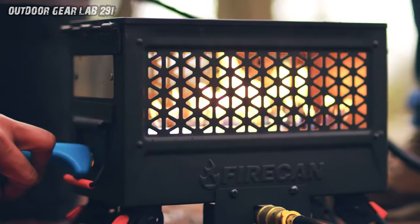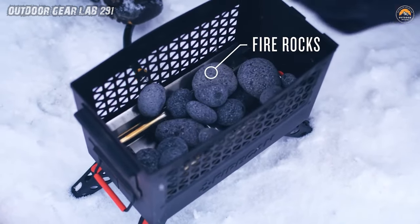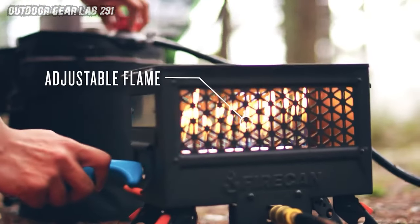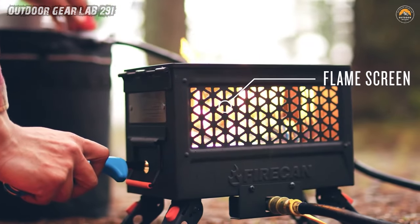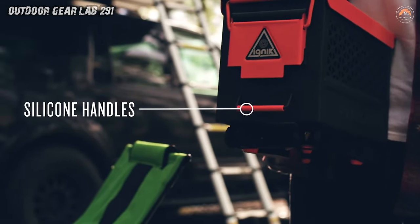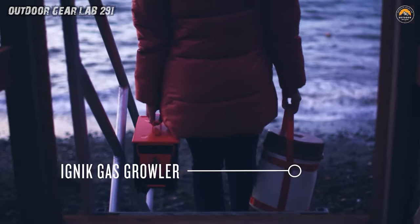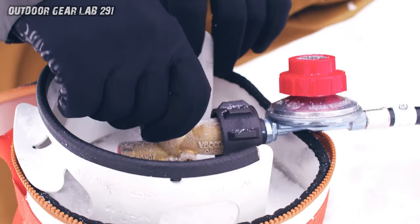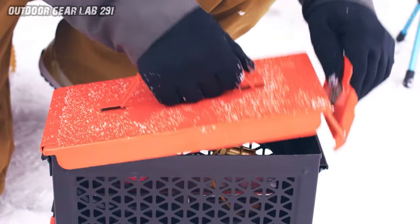Say goodbye to scavenging for firewood and hello to hassle-free campfire bliss. Gone are the days of wrestling with stubborn logs or worrying about leaving a trace of your campsite behind. The Ignite Firekin is your eco-friendly solution to outdoor heating, lifting your flames off the ground to minimize environmental impact. Whether you're roasting marshmallows with friends or simply basking in the warmth of the fire, this portable pit is your trusty companion. So pack it up, toss it in your backpack, and get ready to ignite the spirit of adventure wherever you roam.